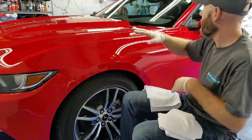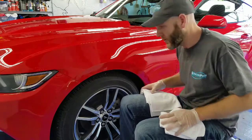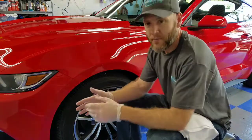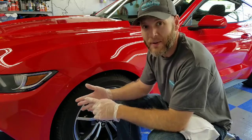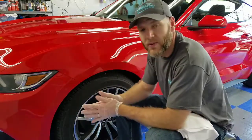I've already done the top half of the vehicle, and I'm going to work around doing all the quarter panels, doors, and front and rear bumper. I've already done the wheels. Most of the coatings I use go on the paint, trim, and wheels, and then there's a separate glass coating that goes on all the glass surfaces.